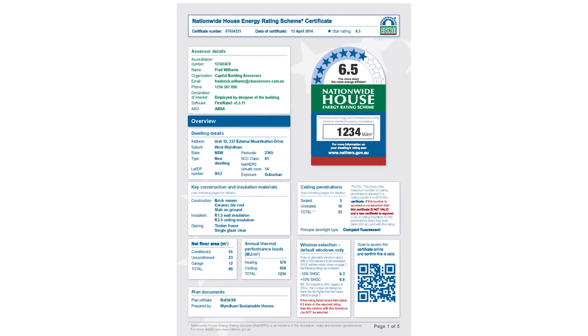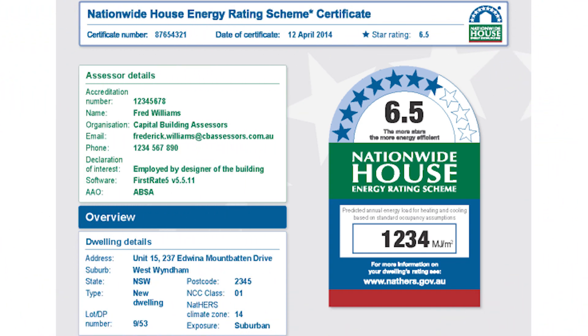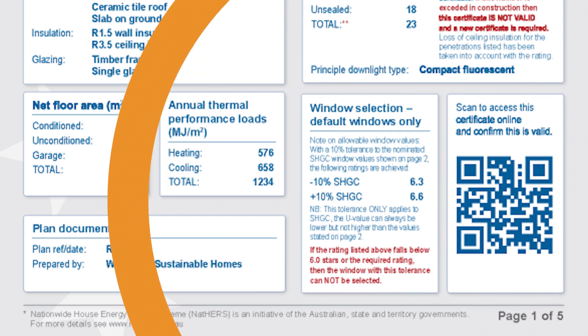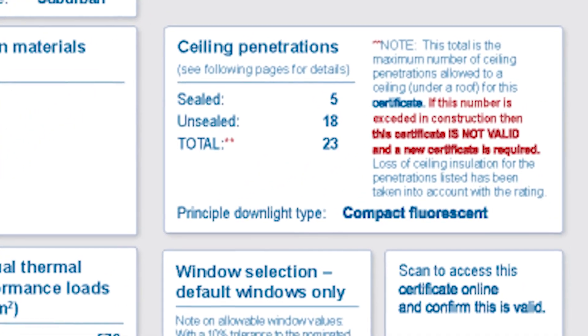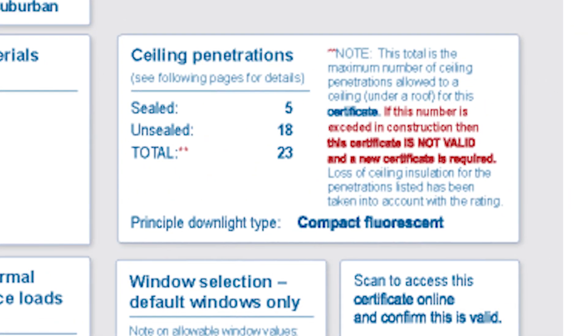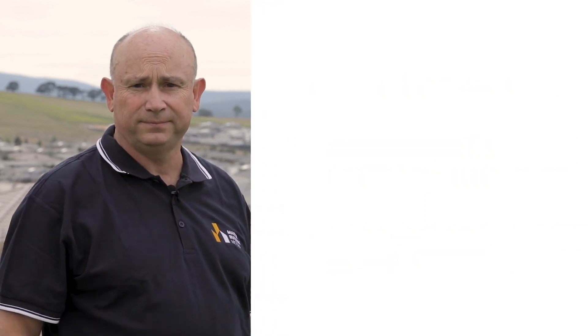It's important to check that the NatHERS certificate is official. Check the certificate has a NatHERS logo, which indicates the assessment was conducted by an accredited NatHERS assessor, and that the inputs match the plans and the specifications. Use a mobile to scan the QR code to check the certificate is valid and make sure the model corresponds to the house modeled. Check that the R-values in the ceilings match, the R-values in the walls are the same, the windows are the right types and orientation, and whether downlights are sealed. Make sure these specifications are the same in the working documents. Remember to check that what happens on site matches the NatHERS report, the contract and the plans as specified. Make sure the products are installed correctly, and if a product is substituted, note it on the plans, get it approved by the building surveyor, and check the star rating for any changes.